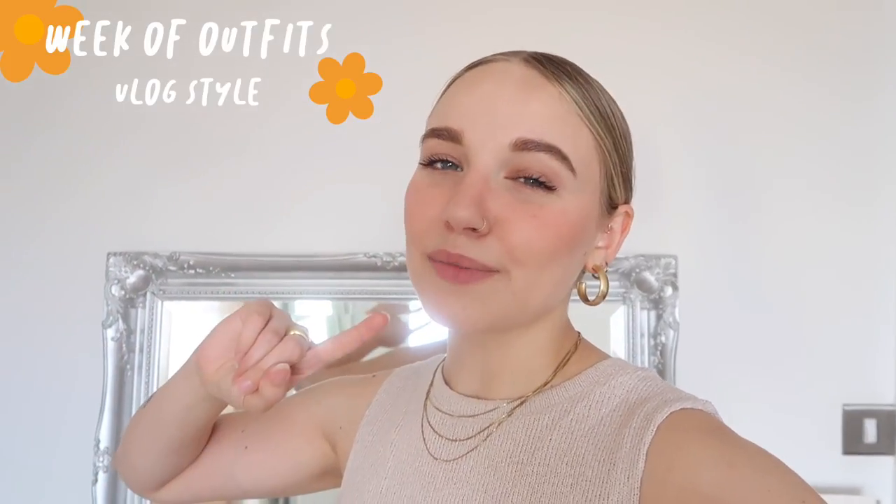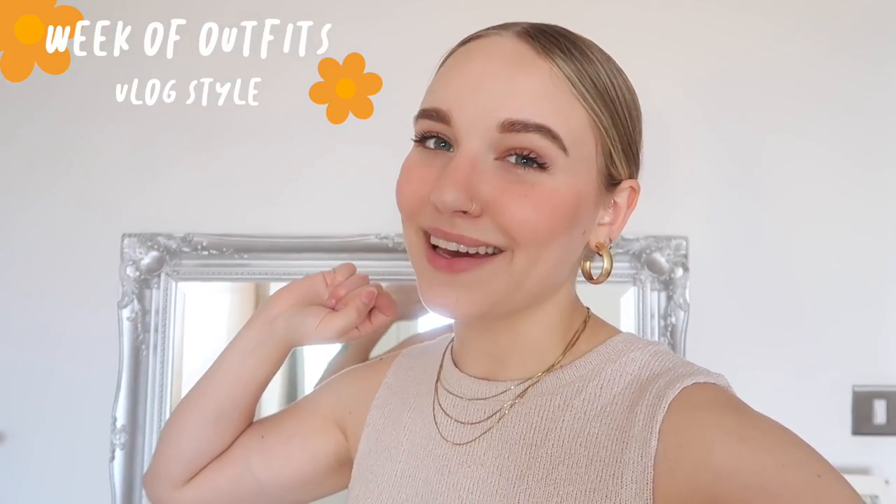Hello everybody and welcome to today's video. I'm going to be filming an outfits of the week video. I'm actually on my way out right now so I'm going to do this quite quickly for my little intro because this is just day one. I also decided to film this because we're getting my friend's pug again and we're going to be going out every day, so I'm guaranteed to have outfits to film.